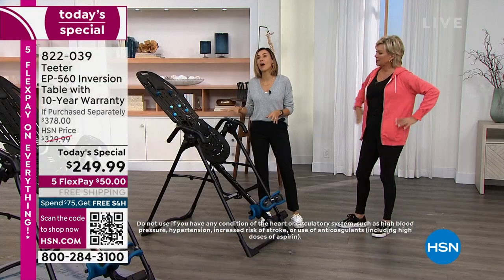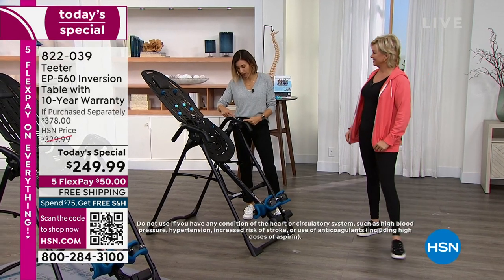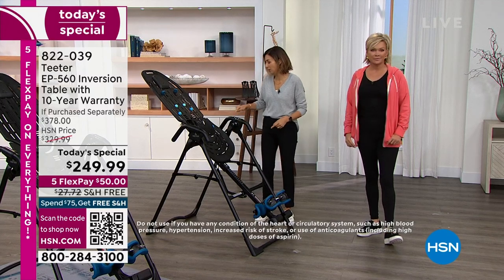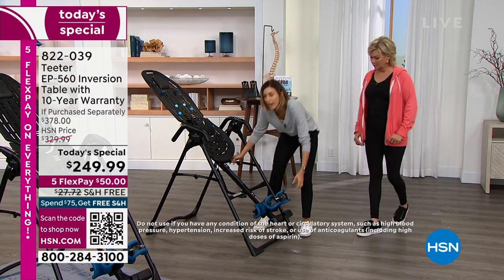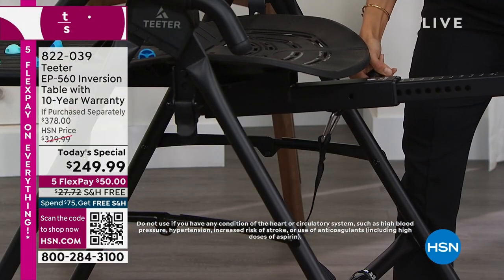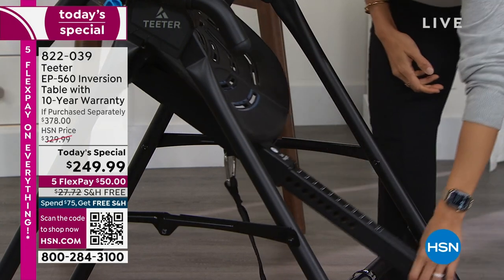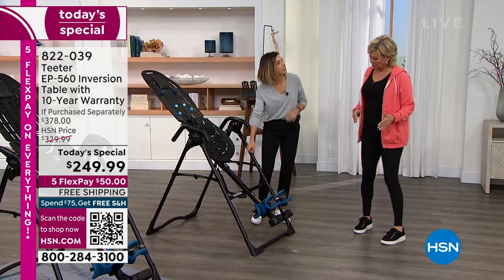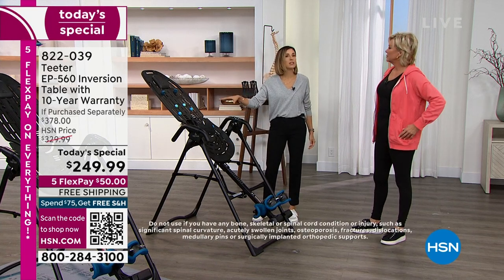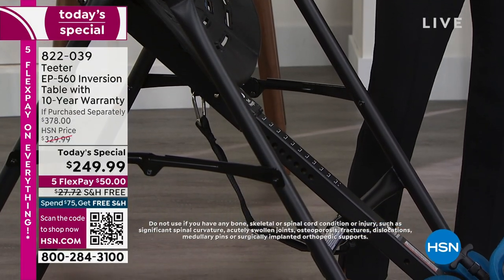Let me show you how easy it is. It's labeled exactly where the adjustments need to take place. Step one: set your height. This is important to figure out your correct height because it will determine your precision balance. The range is four foot eight to six foot six. And the 300-pound user weight capacity comes with a 400% safety factor — meaning it holds 1,200 pounds.